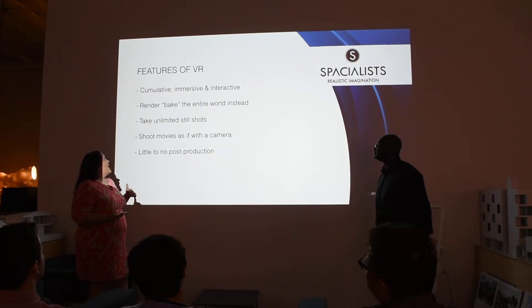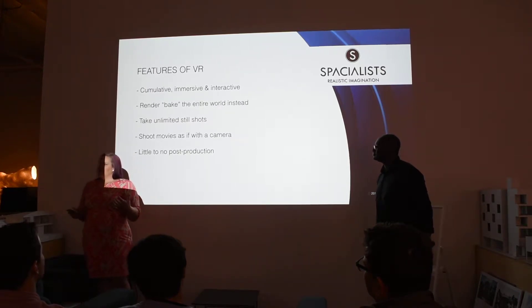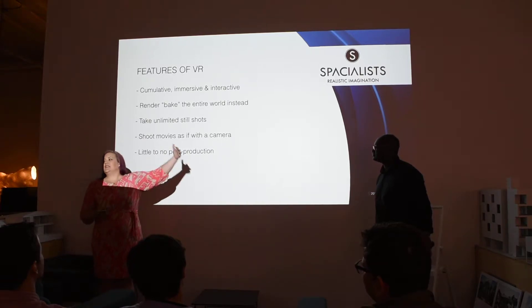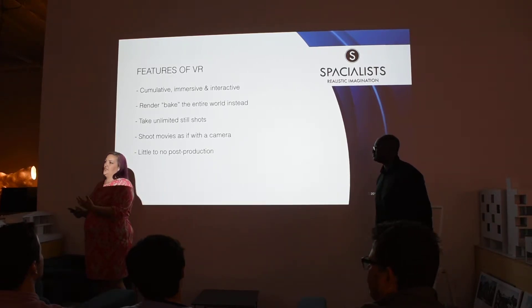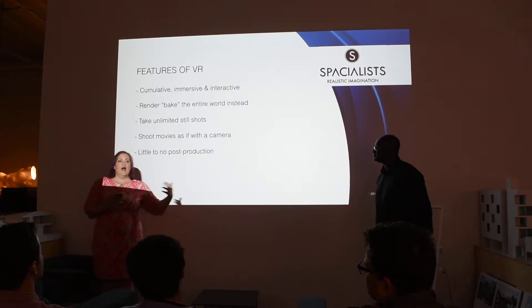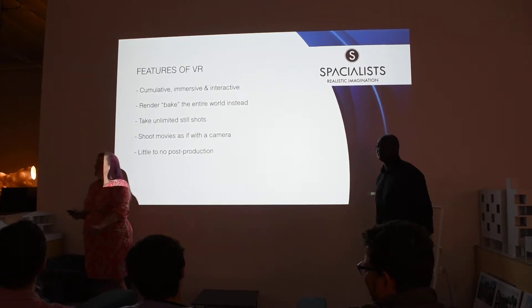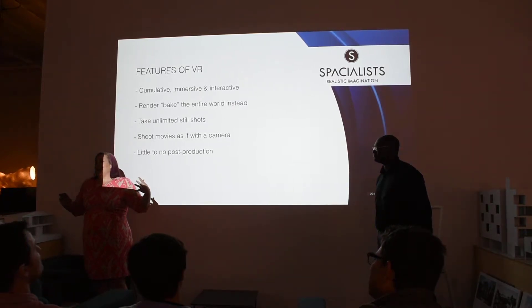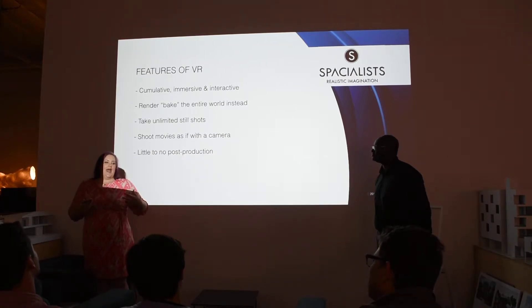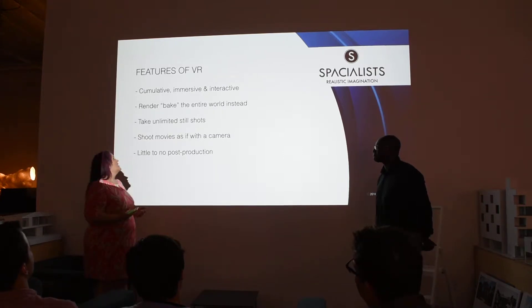The features of VR are cumulative, immersive, and interactive. Cumulative means that once we build an environment, it's like the sky's the limit. You don't have to rebuild things. If your client halfway through says, 'I'd also like shots from here' or 'I'd also like a video,' you don't have to worry about that. Because you build basically a game level in Unreal Engine — which is what we use — and then you have this entire world to play with and manipulate. You can create your still shots, you can create your video.